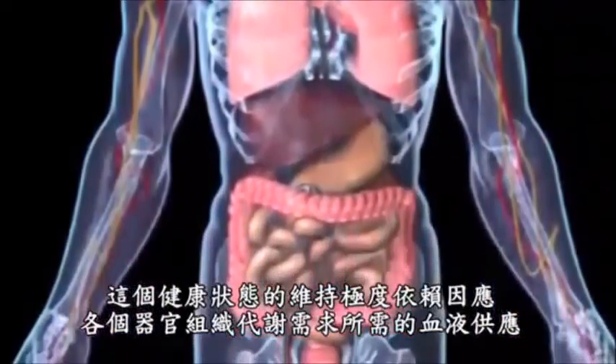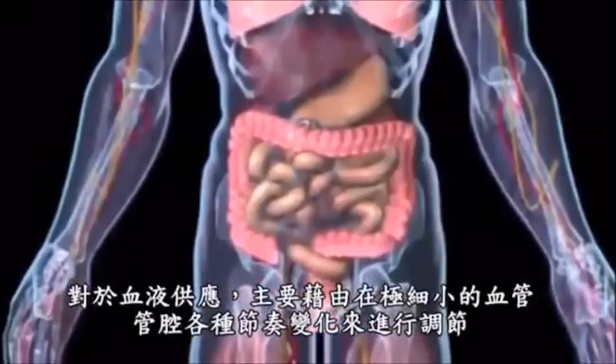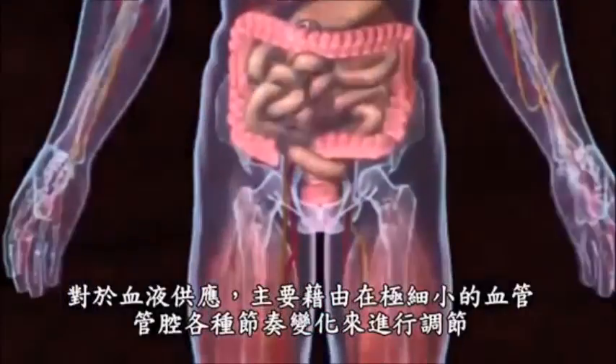This regulation of blood supply occurs mainly as a result of various rhythmic lumen changes to the extremely small blood vessels located directly before and behind the capillary networks.